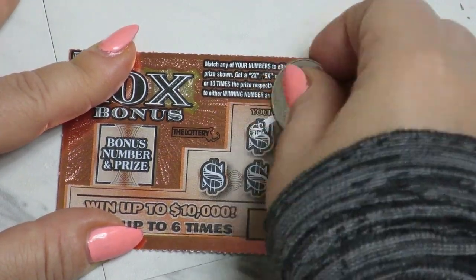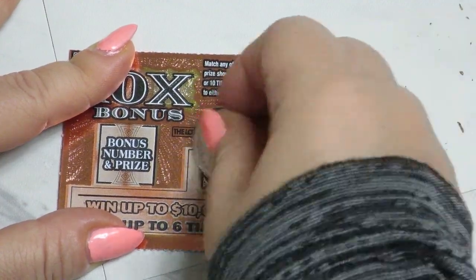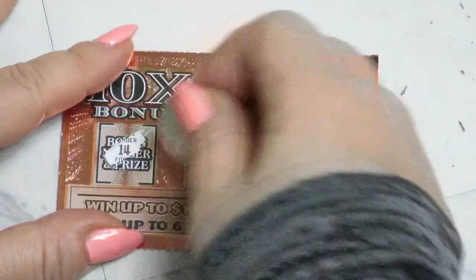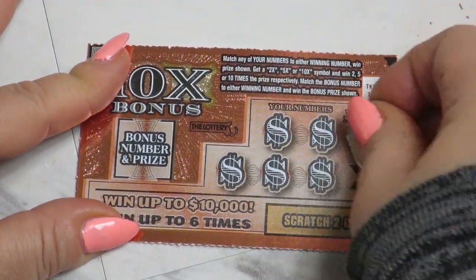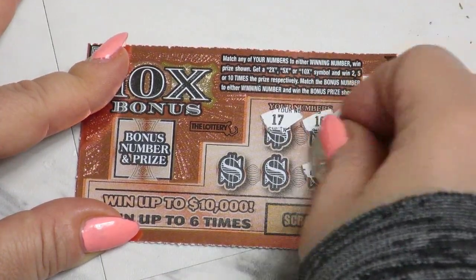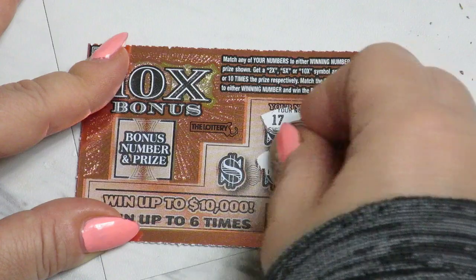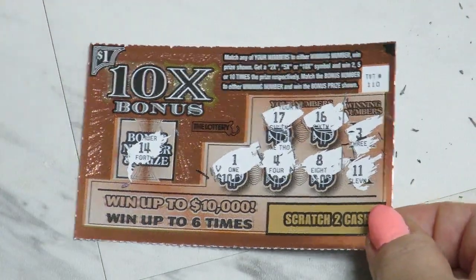12 and 6, 15, 13, 7, 3, 8, 14. Then 13 and 11, 17, 16, 8, 4, 1, and 14. Next ticket.